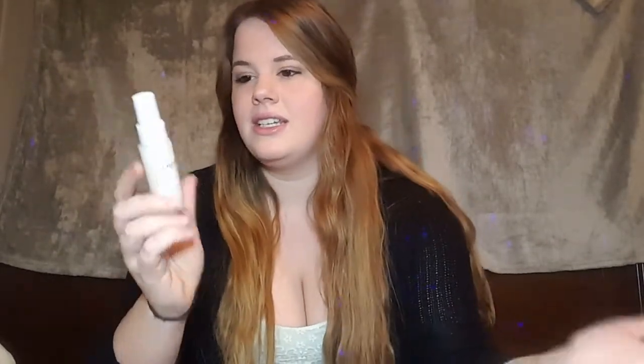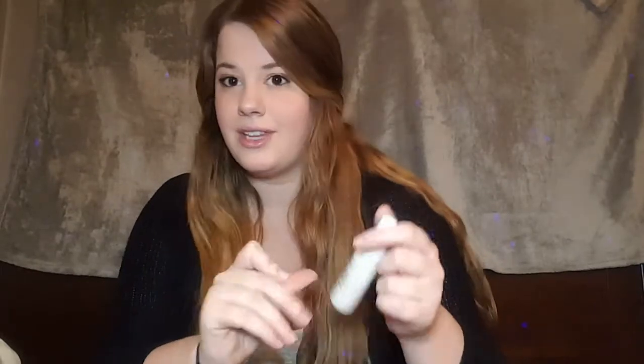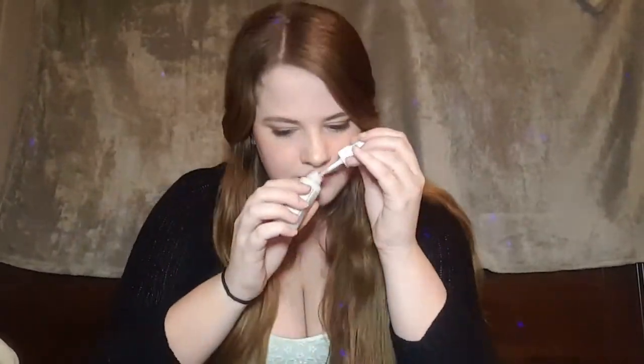Next up is a brand I can never remember how to say — it's OUAI, you know that brand — and it's a leave-in conditioner. I do like a good leave-in conditioner. It doesn't have a super strong scent but it just smells fresh and clean, exactly how you want a conditioner to smell.